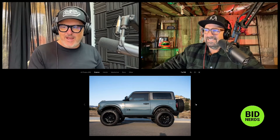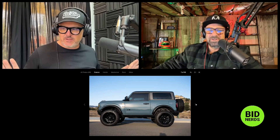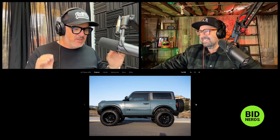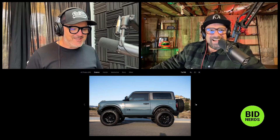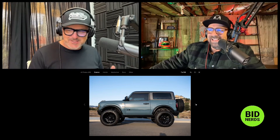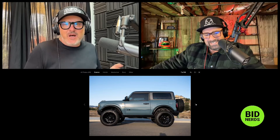This ruins all of that. This person screwed it up. You did it wrong. Brodozer. You are Brodozer. You are what's wrong with the world. You are what's wrong with car culture. This just takes all the nostalgia that's so fantastic about the new Bronco and takes a pee on it.